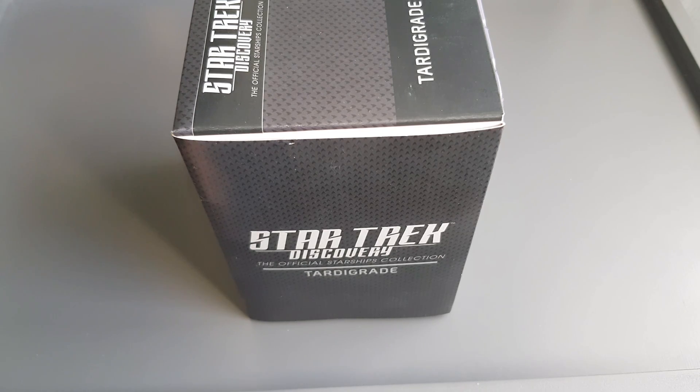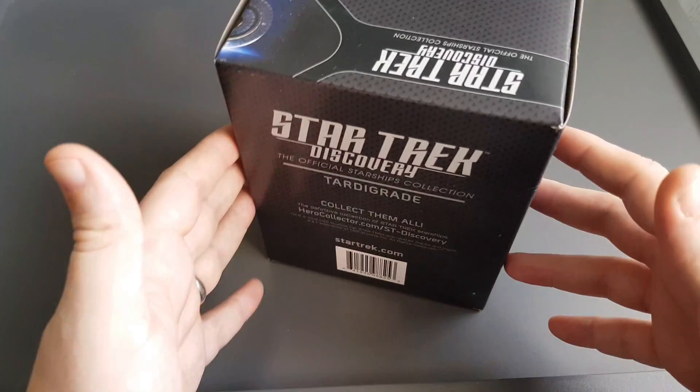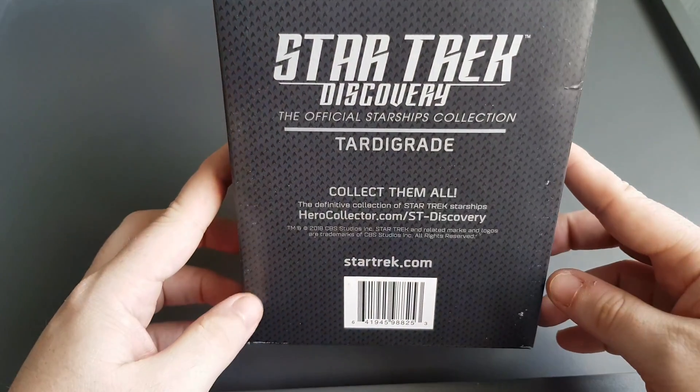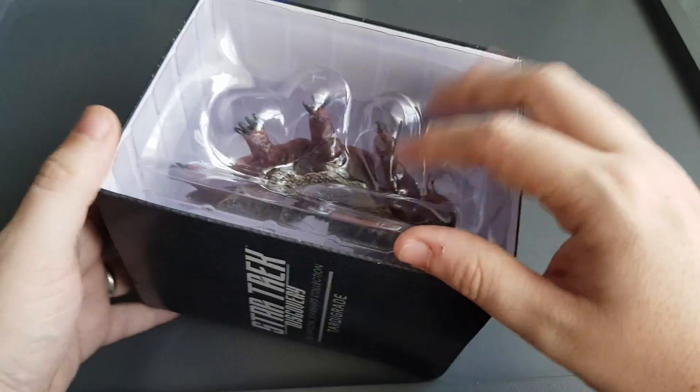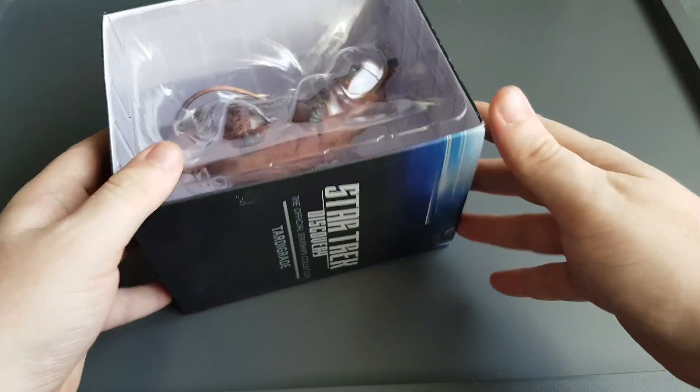The tardigrade — Mr. Ripper or Mrs. Ripper, who am I to put a label on it. Collect them all! There are all the details for the Discovery Collection. I don't have any affiliate links, I am not affiliated.